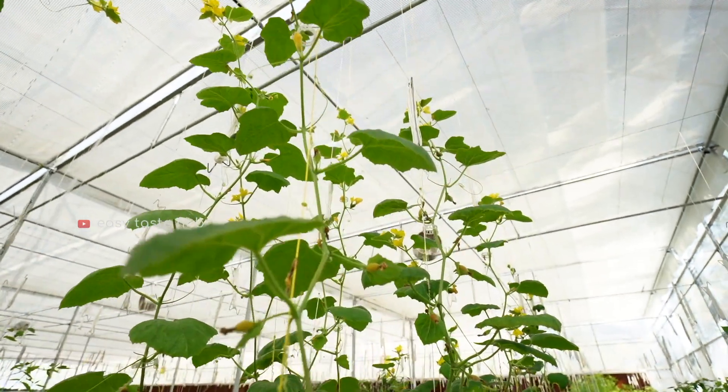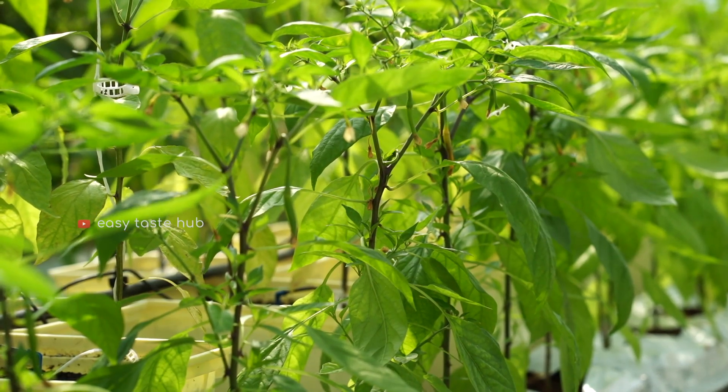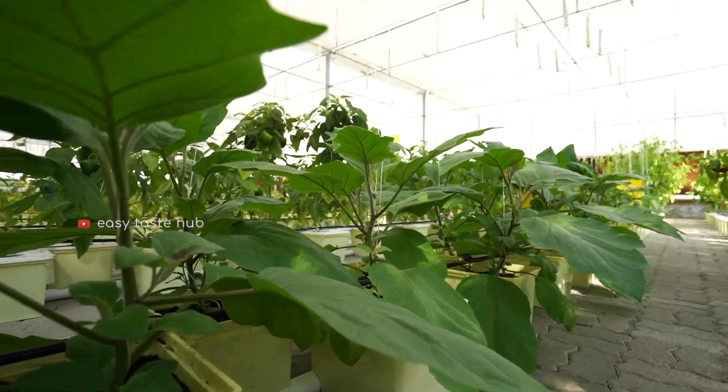They have different types of vegetables from different countries: cucumber, bell pepper, chili, carrots, and 9 types of tomatoes from Belgium.